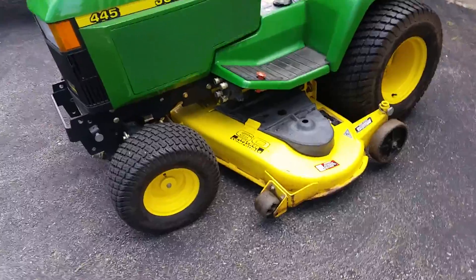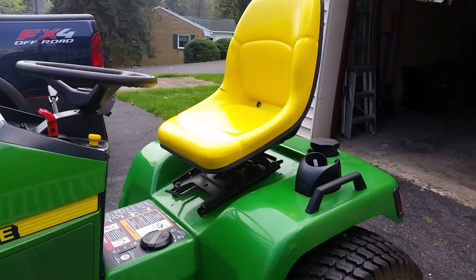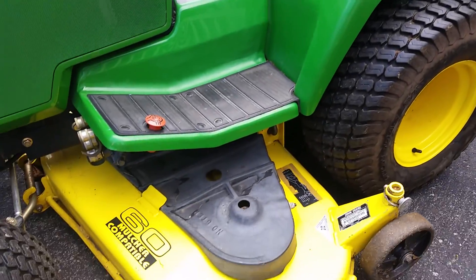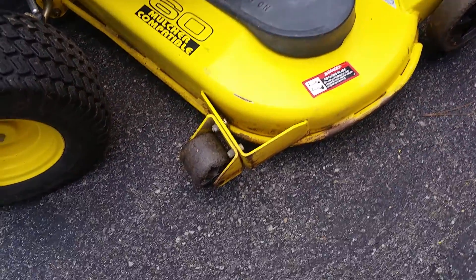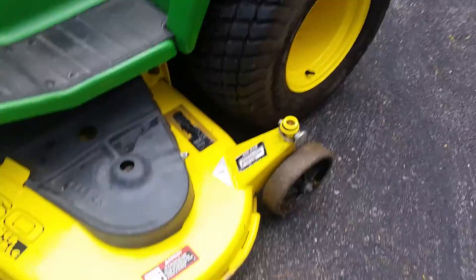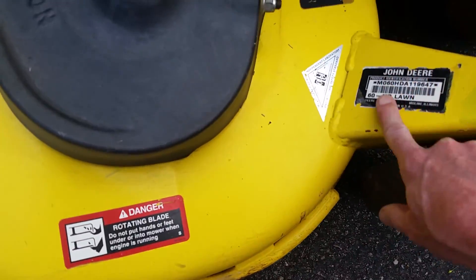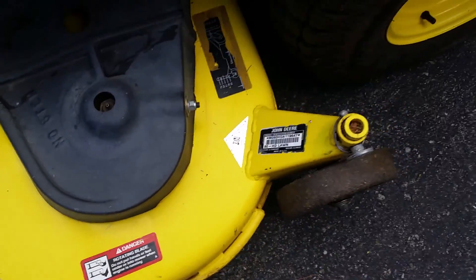Got it outside in better light so you can get a good look at it before I take the engine cover off. The mower deck — someone asked me if the deck had been repainted. It may have been touched up or something but it has not been repainted. They were looking at the sticker and wondering what was going on — I think it's just the edges are chipped up on it.